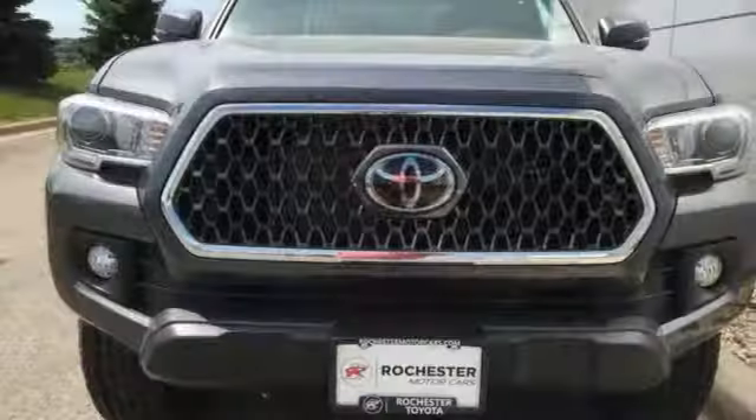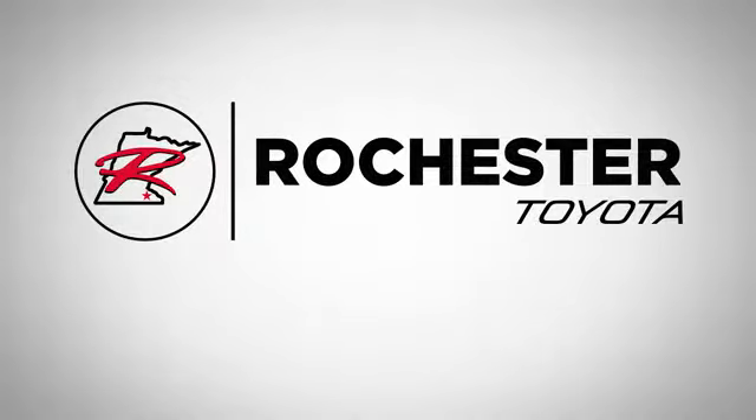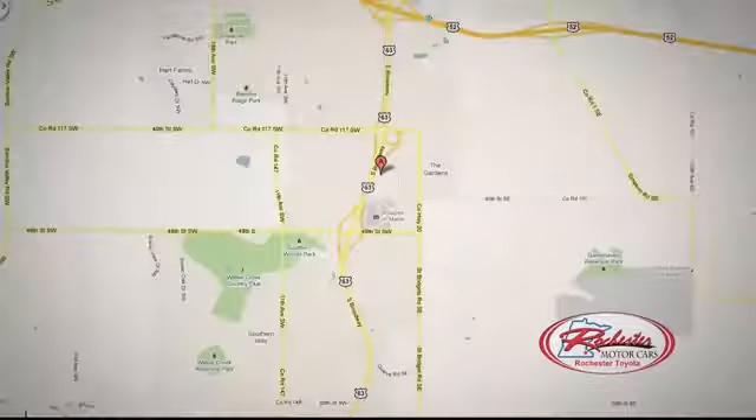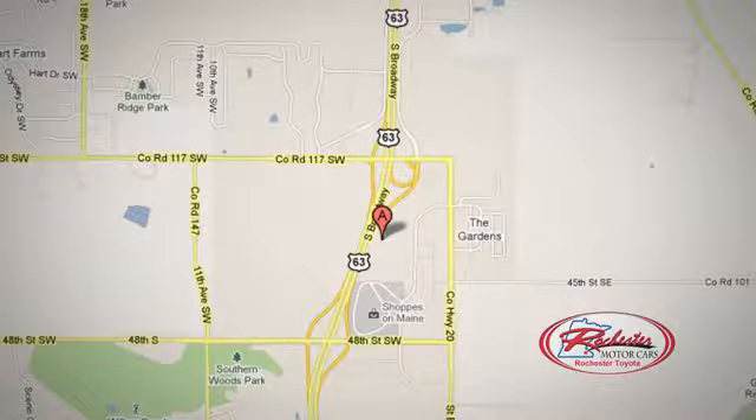They say a journey of a thousand miles begins with one step. Well, in this case, it begins with a test drive. Start your next adventure today. 63 South in Rochester, Minnesota. Click or stop in today — we're conveniently located between 40th Street and 48th Street Southeast on Highway 6.